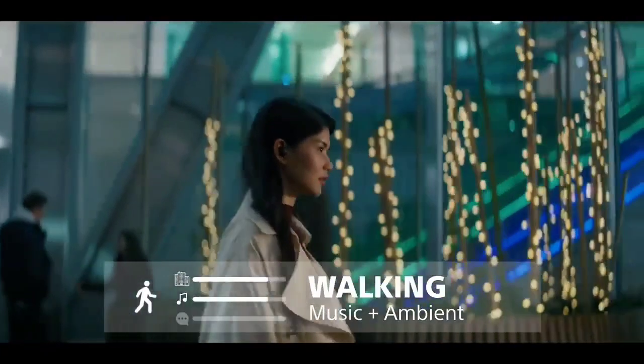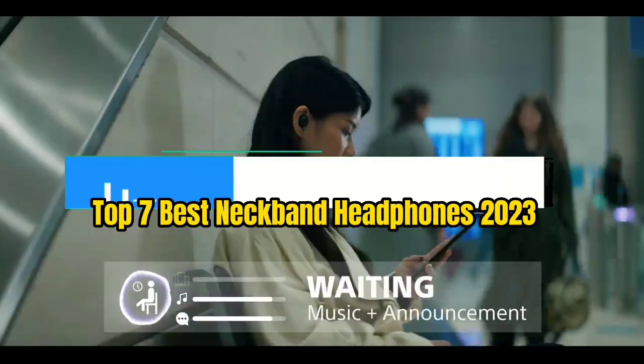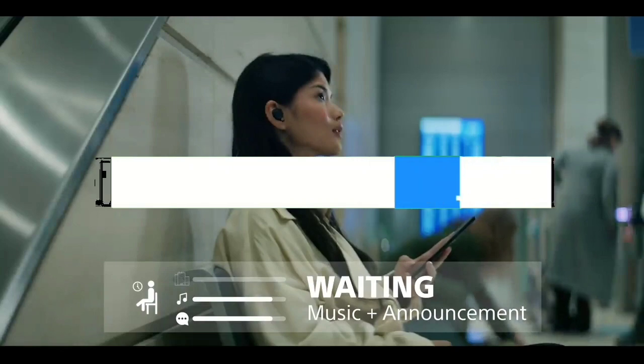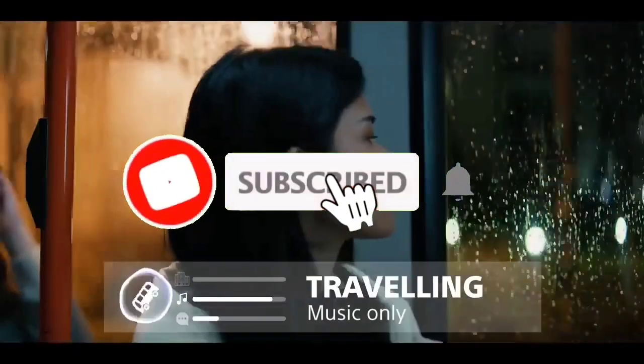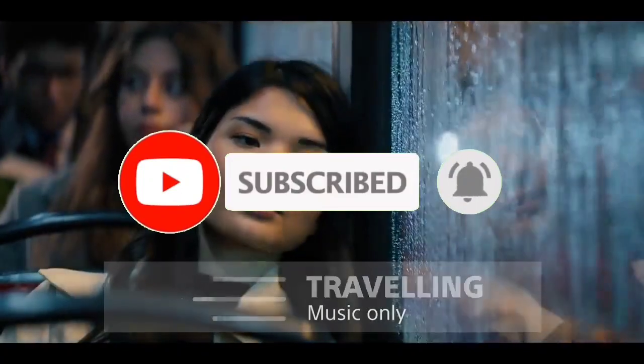So guys, that's all for the top 7 best neckband headphones 2023. The links of all products are given in the description, which are updated for the best prices. Subscribe to our channel for more videos. We will meet in the next video — till then, take care. Bye.